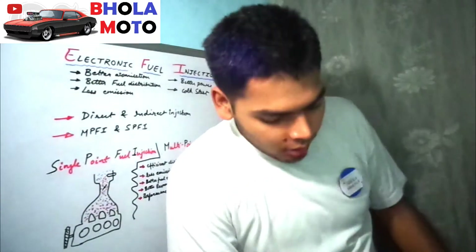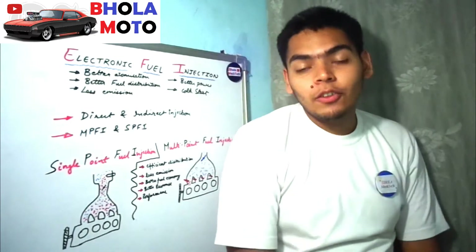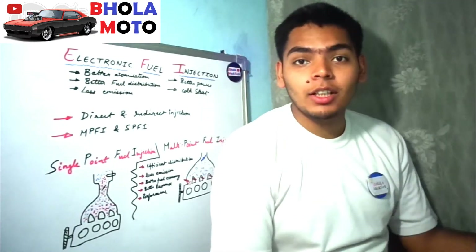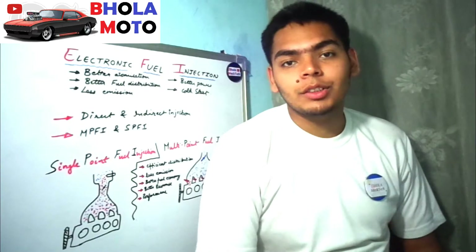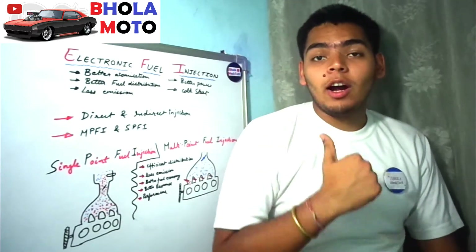In this video we will be discussing the electronic fuel injection system — what it is, its classifications, why it is better, and many more things about EFI. Please keep watching this video till the end; you are going to learn a lot of good stuff about EFI.